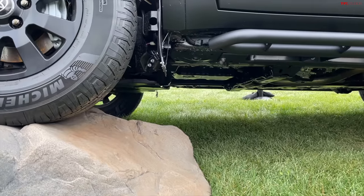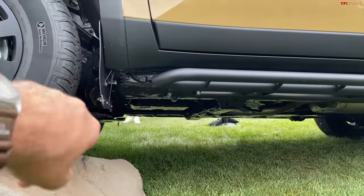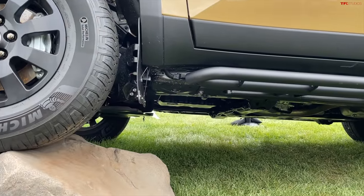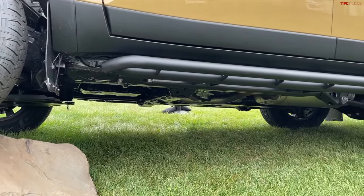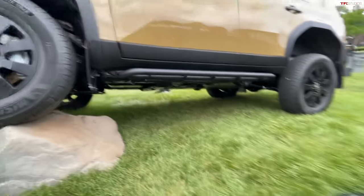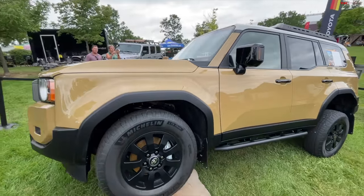Looking at the underbody protection on the First Edition, there's a big chunky skid plate and recovery points — looks pretty good. There's also a swept-up front end to help with the approach angle. Looking further back underneath, it looks like there may be a skid plate over the engine/trans area, but it still seems pretty vulnerable — I was hoping the skid plate would extend further back, especially on the First Edition with the off-road tires.